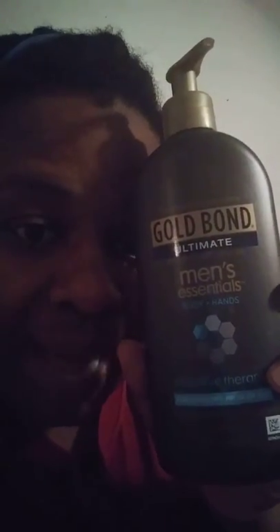Gold Bond Ultimate Men's Essentials Body and Hand Intensive Therapy for Extra Dry Problem Skin. Lasts 24 hours, non-greasy, fast-absorbing, clean scent. They had two of them — this one for extra dry skin problems and the other one was for rehydrating. But this one felt thicker and it felt good.